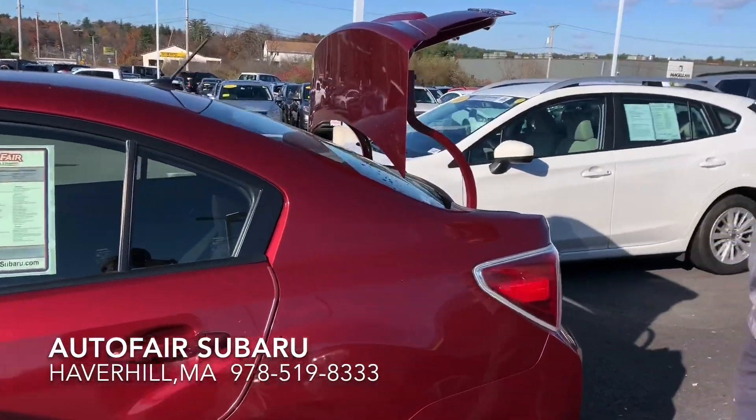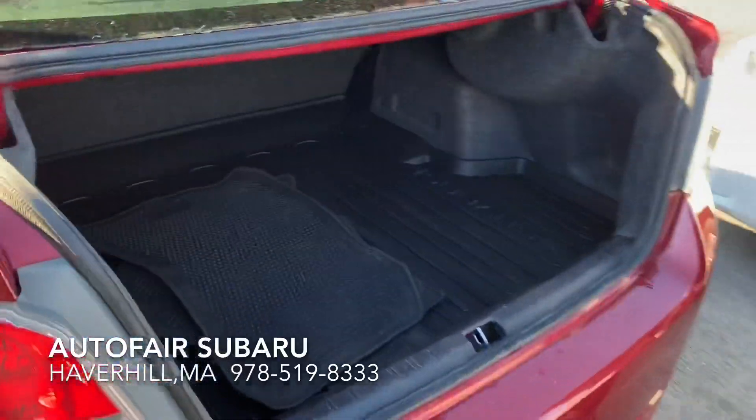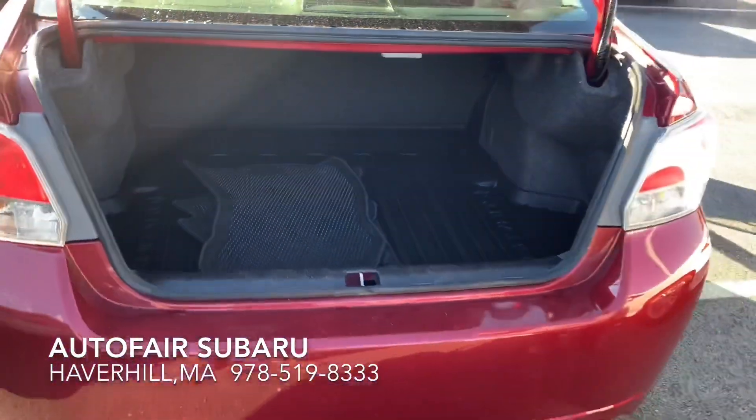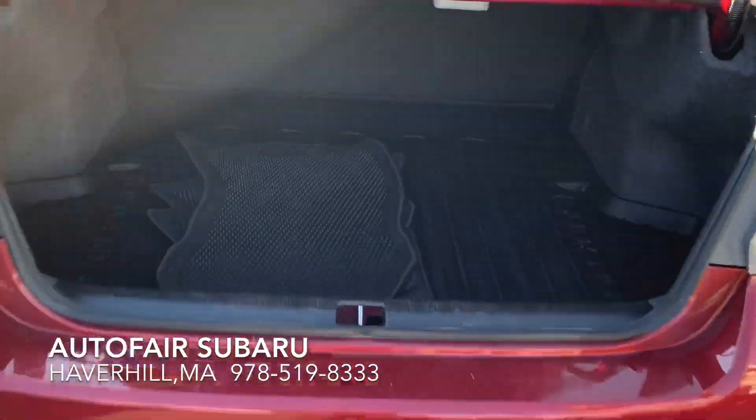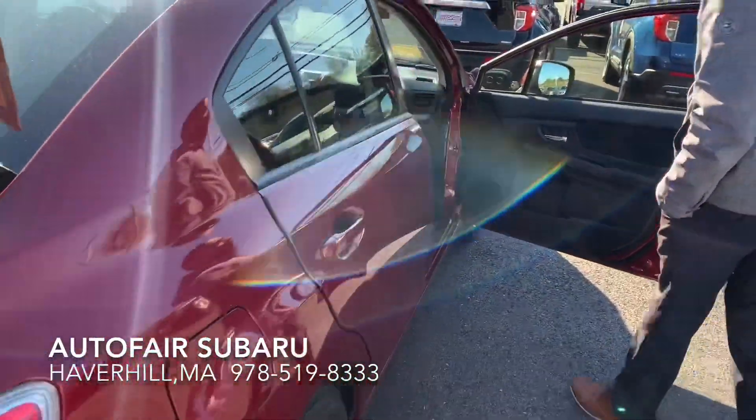Walking around, take a look at the trunk space. Comes with the WeatherTech Subaru floor liner — perfect for winter coming up. Very spacious even though it's a small car.